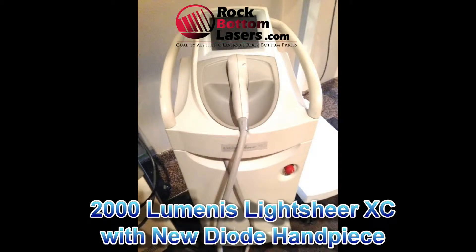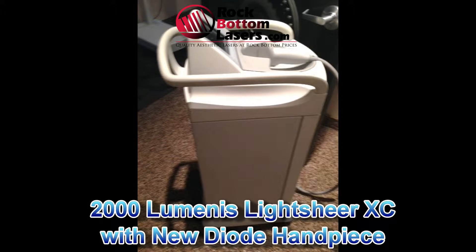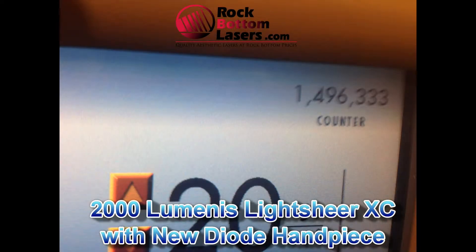Hi guys, this is Vin Wells here with rockbottomlasers.com. What we have here is a 2000 luminous Lightshear XC. It is a 100 millisecond unit. It has excellent headroom. The handpiece diode was replaced in 2013 and so the headroom on it on auto is 1.73, which is outstanding.